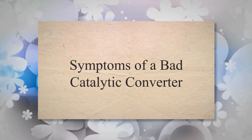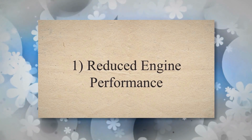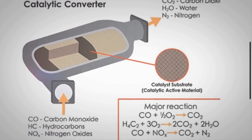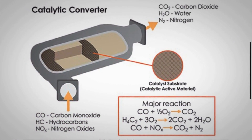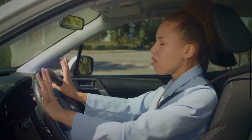Let's discuss the signs of a bad catalytic converter. Sign 1: Reduced engine performance. A failing catalytic converter can restrict the flow of exhaust gases, leading to increased back pressure in the exhaust system. This increased back pressure can impede the engine's ability to expel exhaust gases efficiently, resulting in reduced engine performance, including decreased acceleration and power.